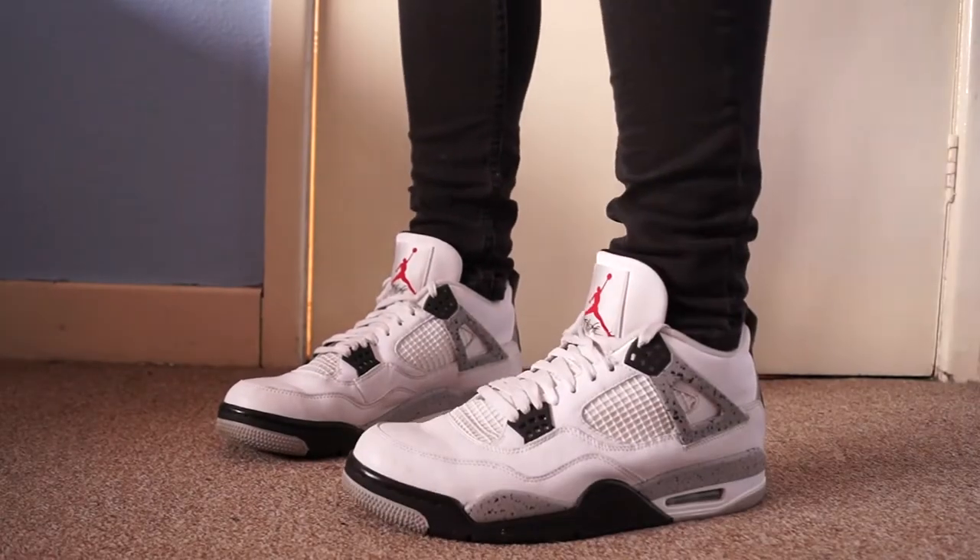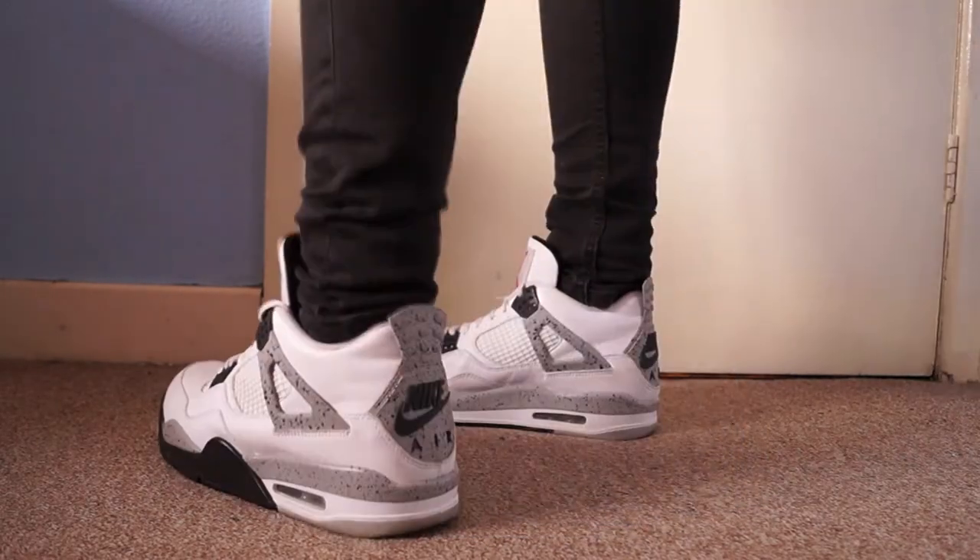Coming in at number 8 are my white cement Jordan 4s — these are the 2016 release. I didn't manage to get them straight away and got them at resale value, but I'm really happy I did because these shoes are just a classic look. The Jordan 4 is a classic Jordan as it is, but I feel like white cement is the best colorway. There aren't really any high top hype shoes at the minute other than the Yeezy 750s, so I like having these in rotation. I've worn them a lot this year so they definitely belong on my top 10.